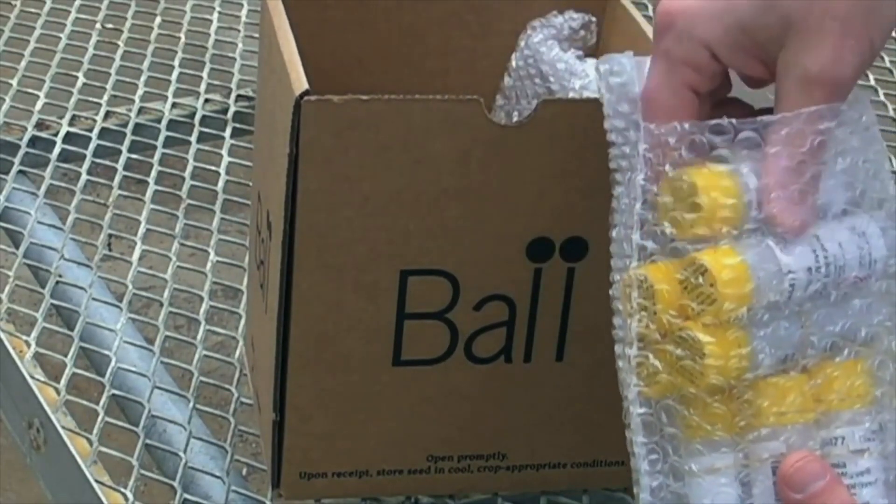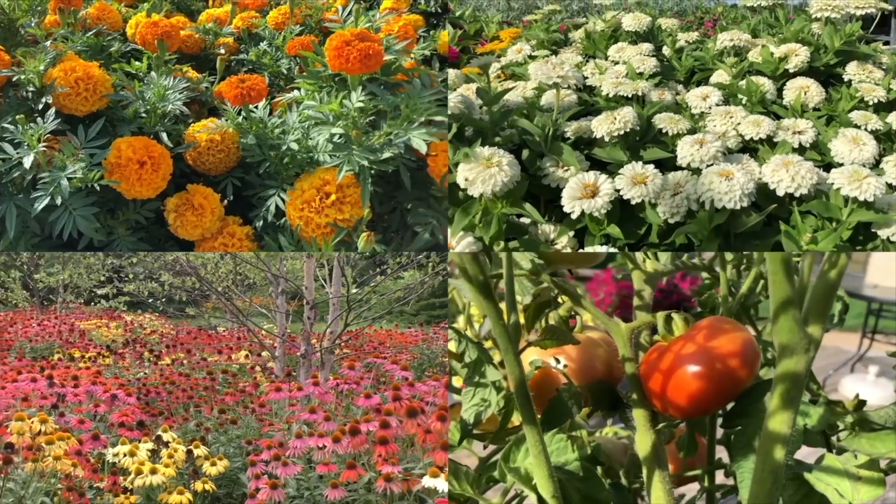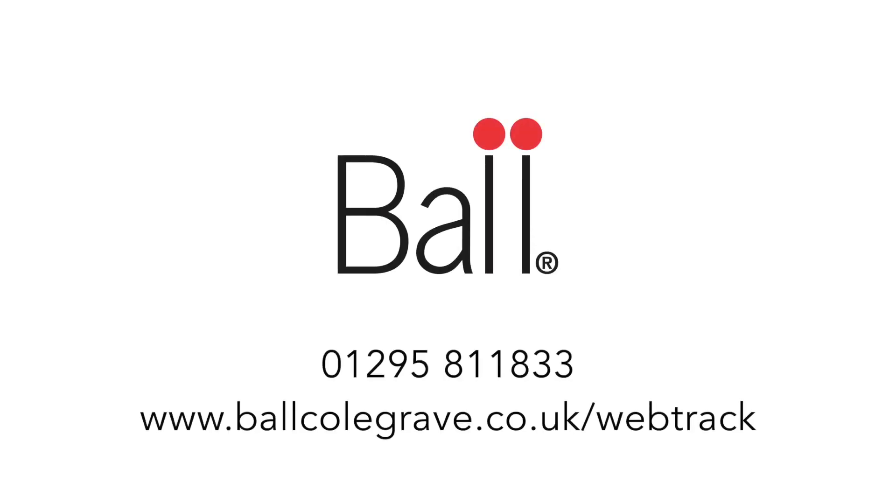"In by five, out by seven" is the Ball Seed mantra. Ball Seed believes the best inputs grow the best plants. Talk to the people behind the seeds.